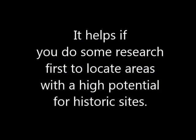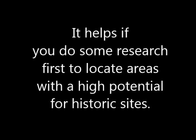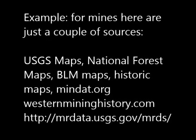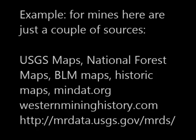I hope some of the tips I've given here are useful to you in your searches for interesting areas out in the field. Here are some particular sites for finding mines, for example. Good luck in your adventures and good luck in your searches.